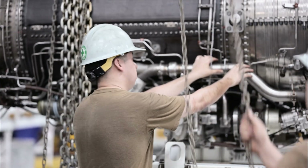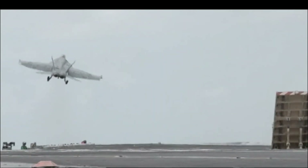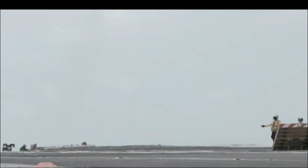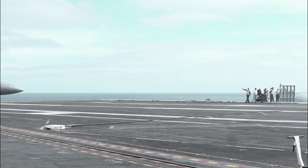USS Carl Vinson and CVW-2 squadrons achieved certification in PALS — Precision Approach Landing System. PALS combined precision approach landing system and carrier qualification for six fixed-wing squadrons.